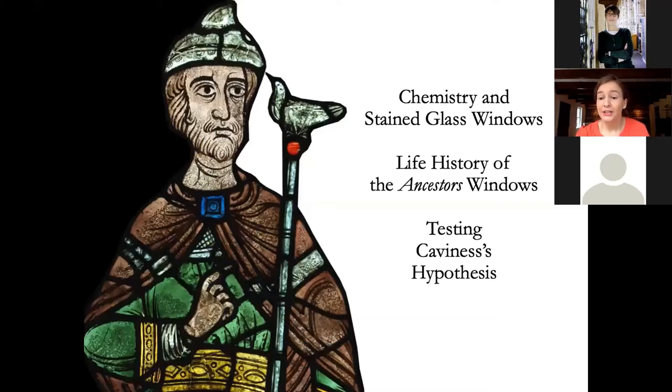Here is our lineup for tonight — a little something for everyone: some science, some history, and some art. First we'll discuss the chemistry of medieval glass and how we can use chemistry to study stained glass windows. I do plan to get a little technical here, but I've tried to ensure it's manageable. If science really isn't your thing, just bear with me — the rest of the presentation will be rather light on science.